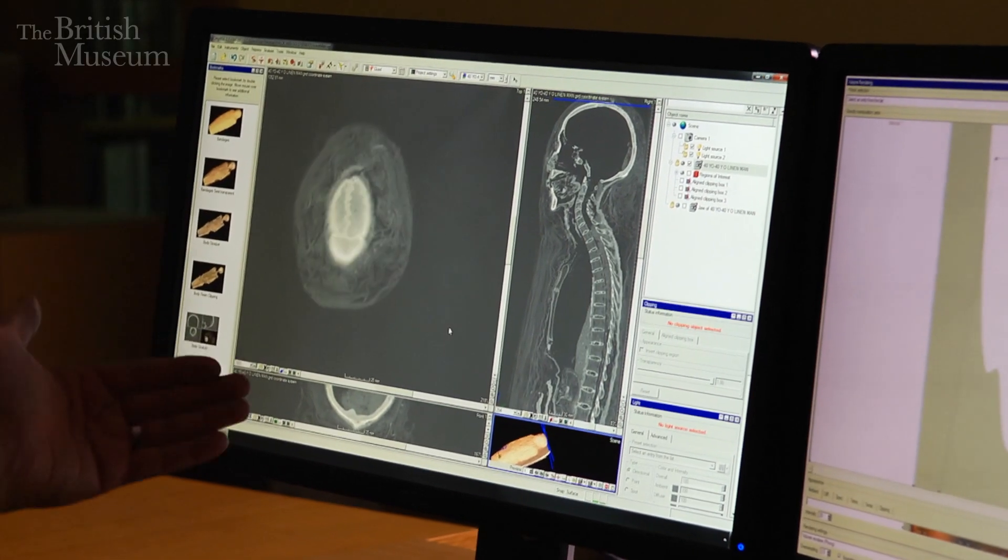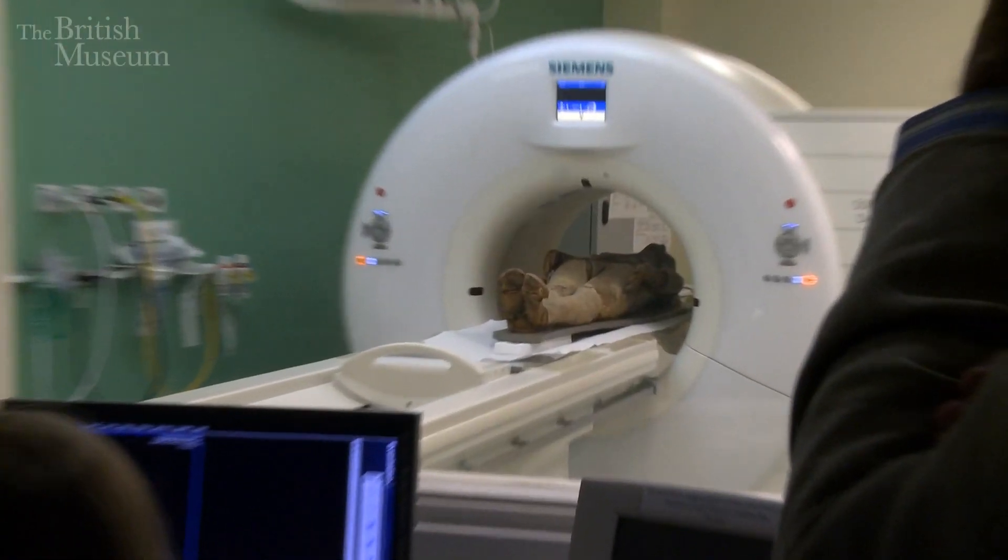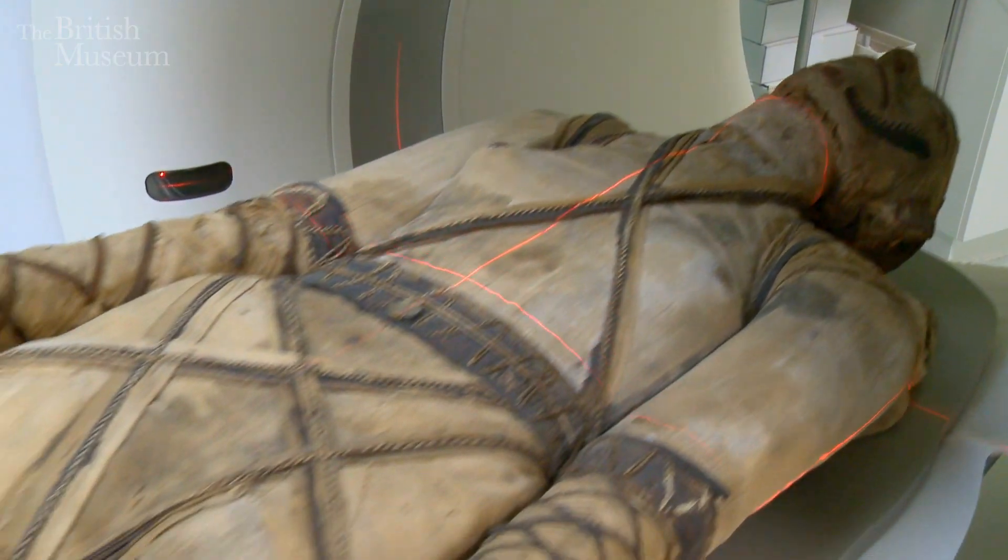The mummies have been scanned in hospital scanners and what we have on the screen in front of us is the raw data from the CT scans. What a scanner does is rotates around the body very rapidly, bombarding the body with x-rays from all directions. That's as good as you can get with the mummies.